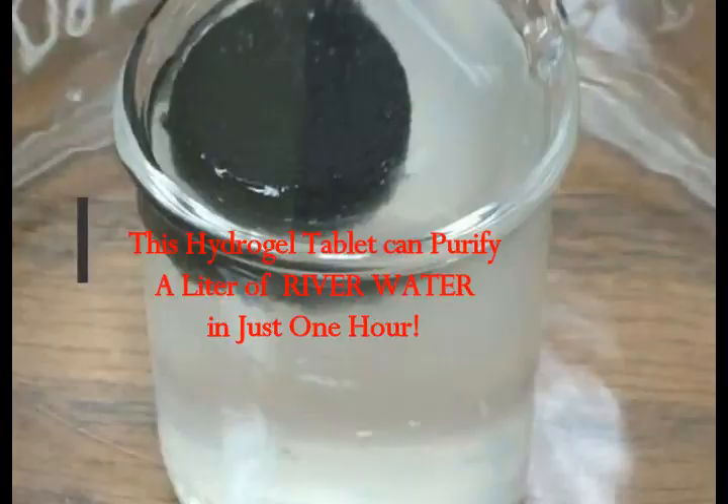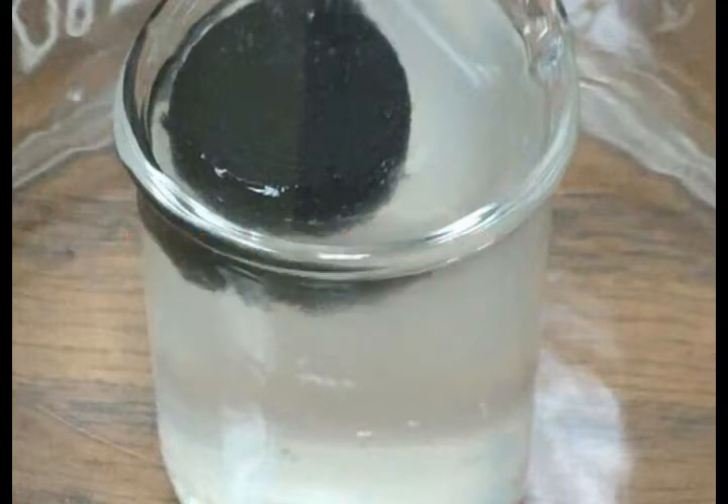This is an amazing technology from the University of Texas at Austin. This hydrogel tablet can purify a liter of river water in an hour.